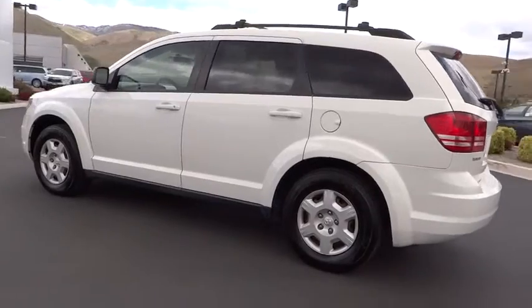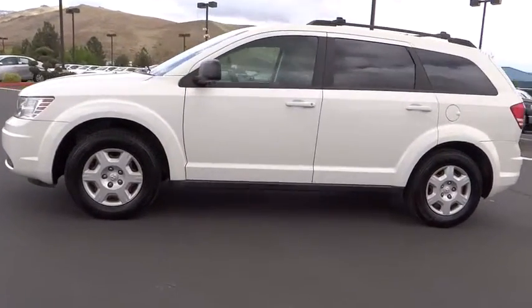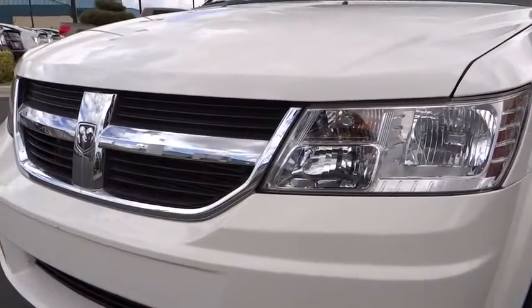Rear defrost, AM FM stereo radio, bucket seats, power windows, CD player, MP3 player, power door locks, child safety locks, passenger airbag, rear head airbag. Come see the car for yourself.